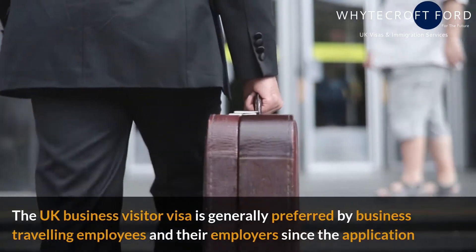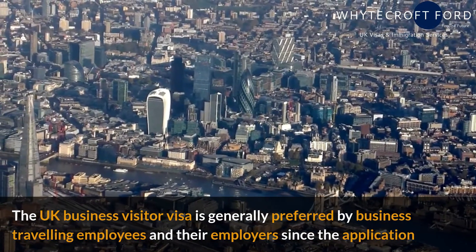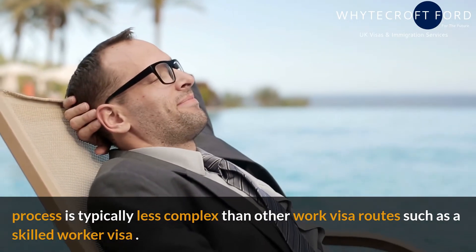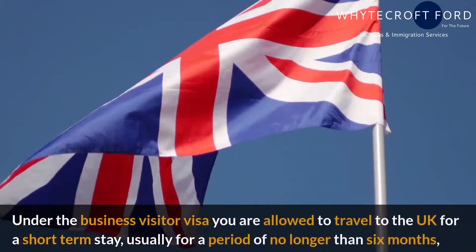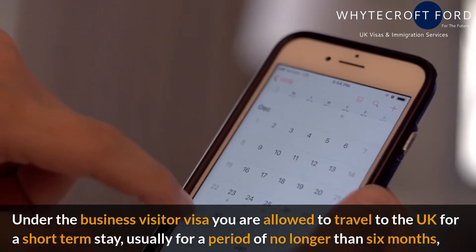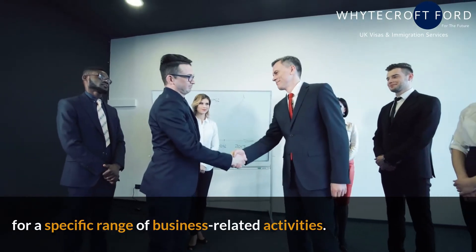The UK business visitor visa is generally preferred by businesses, traveling employees, and employers since the application process is typically less complex than other work visa routes, such as a skilled worker visa. Under the business visitor visa, you are allowed to travel to the UK for a short-term stay, usually for a period of no longer than six months, for a specific range of business-related activities.